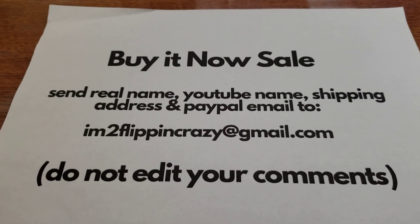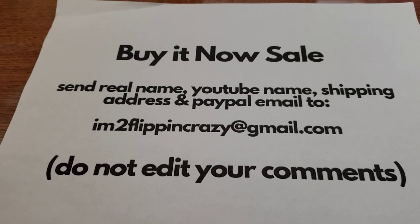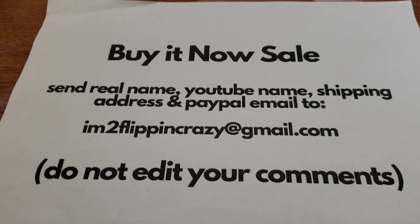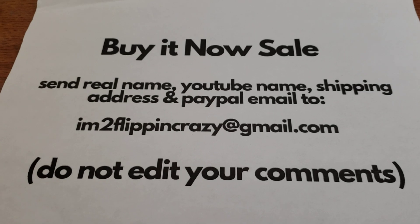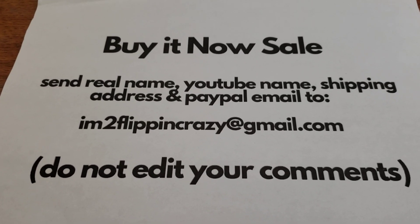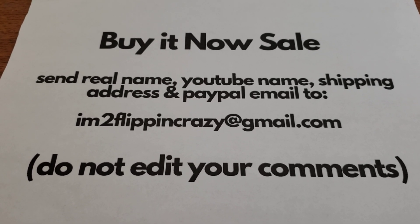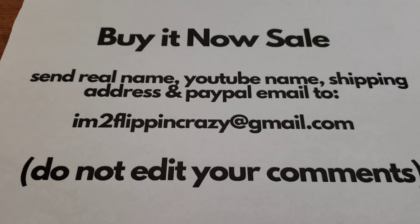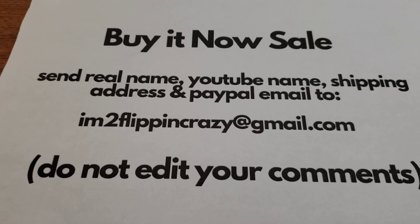Hello again everyone, it's time for another sterling sale — this time sterling earrings. This is a buy-it-now sale, so you choose in the comments. If you have not bought from me before, please send me your real name, YouTube name, shipping address, and PayPal email to imtoflippincrazy@gmail.com. Please do not edit your comments in any way — if I see a comment was edited, it's not acceptable. I go by order of timestamp.